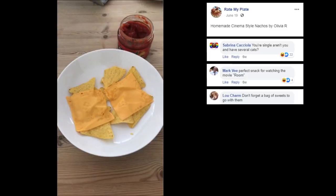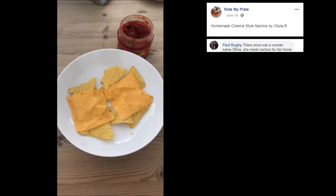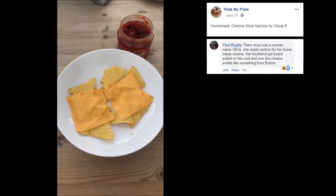Don't forget a bag of sweets to go with them. They do not have Skittles by accident — what is this? There once was a woman named Olivia, she made nachos for a homemade cinema. Her boyfriend got bored, pulled on his cord, and now the cheese smells like something from...